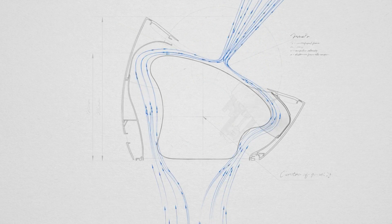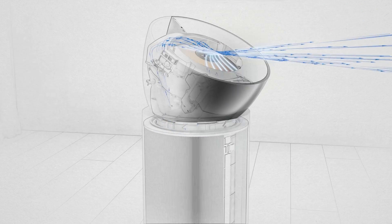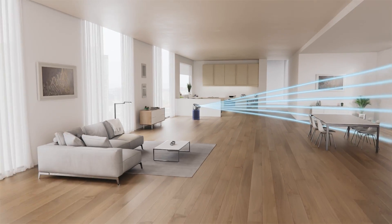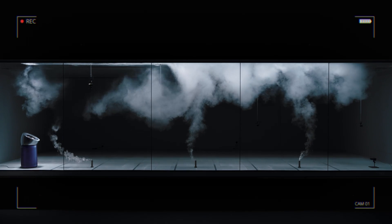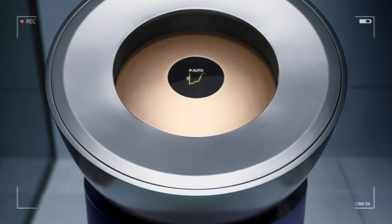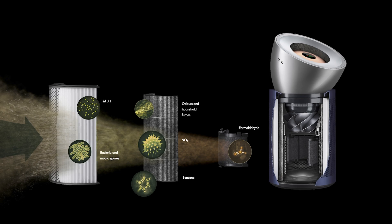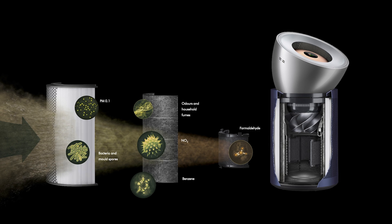On to our final machine, the Dyson Big+Quiet. It has our latest cone aerodynamic technology that gives 10 metres of air projection. It has a new carbon dioxide sensor that tells you the need for better ventilation, and has a new K carbon filter that is three times more effective at removing nitrogen dioxide.